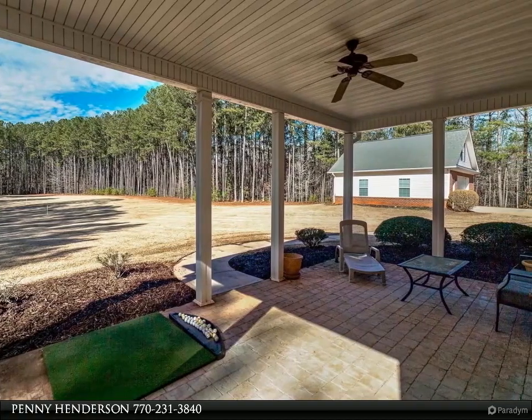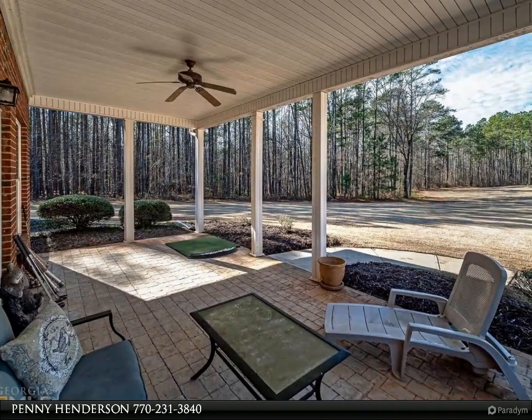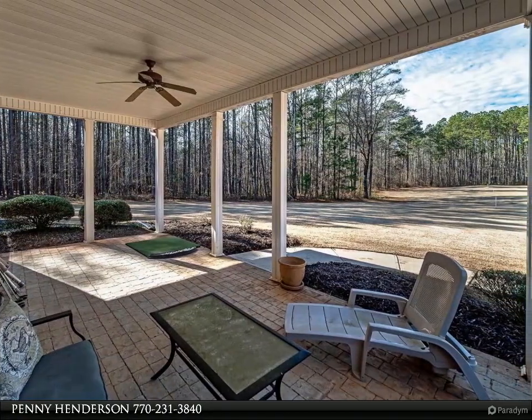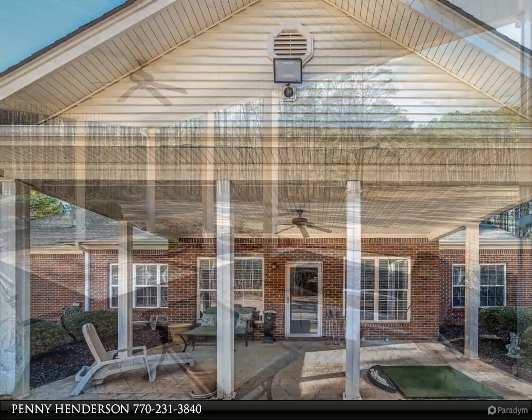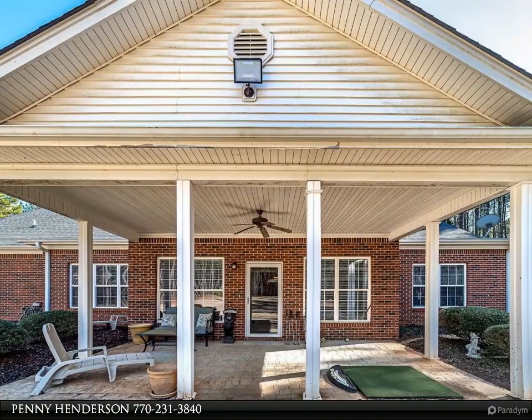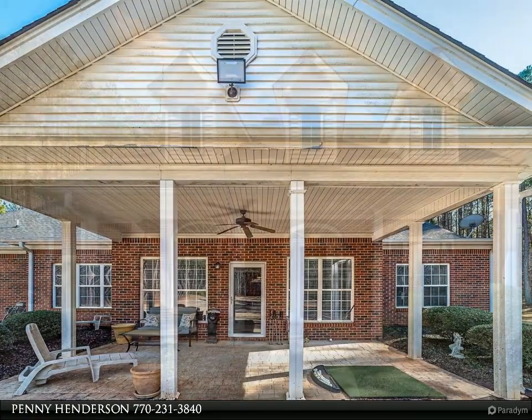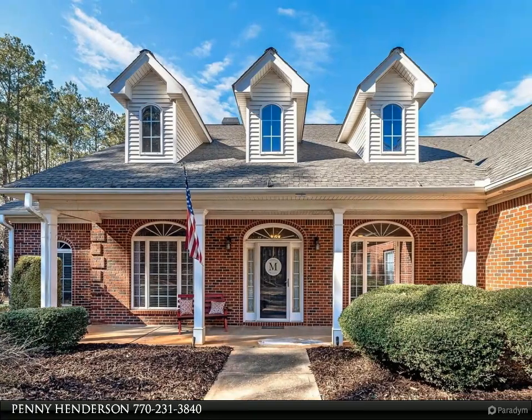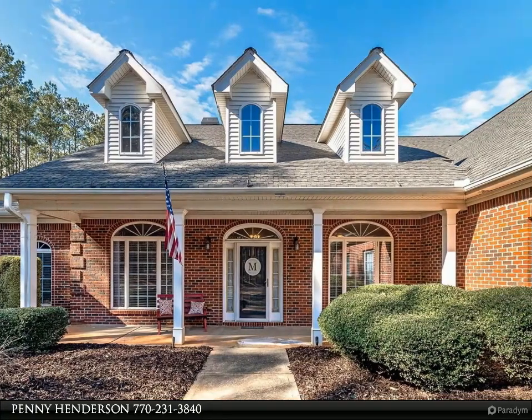This gorgeous home has a covered back patio looking out over the golf course-size yard. The property has a private gate and a 600-foot drilled well that easily handles all the home's water needs, plus irrigation for front and back yards. The backyard is very private and the woods on this property are perfect for four-wheelers — you might even find a deer stand.